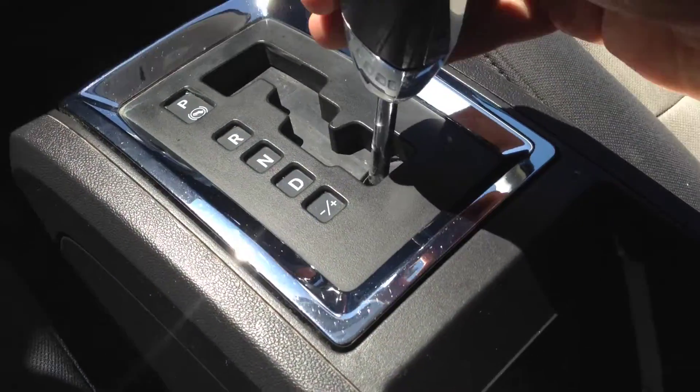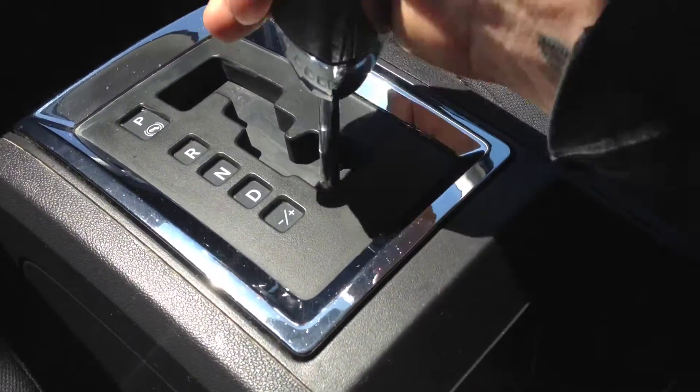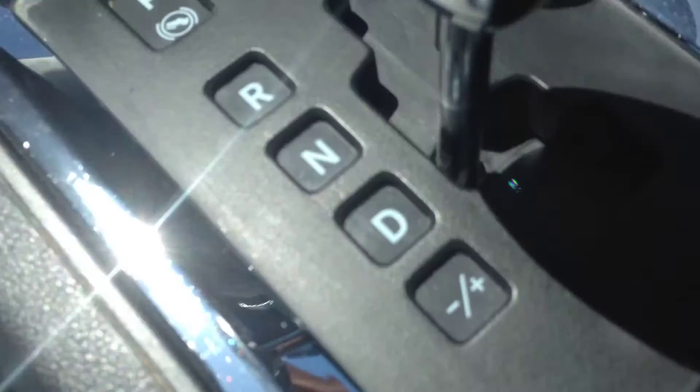We have the automatic transmission here with Tiptronic — tap right to gear up, tap left to gear down, and put it in here for normal drive mode.